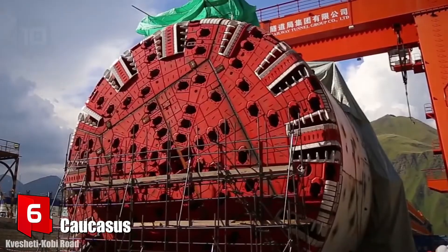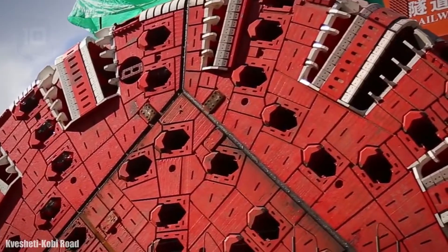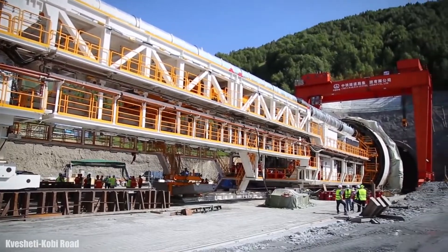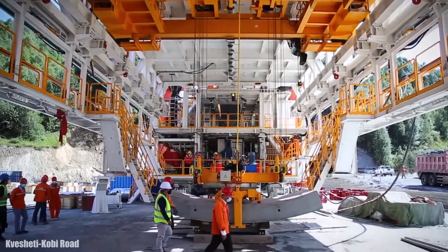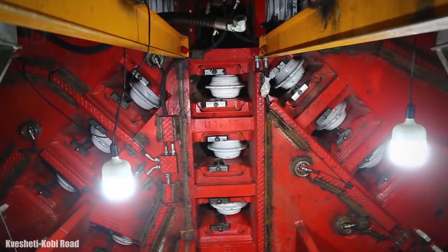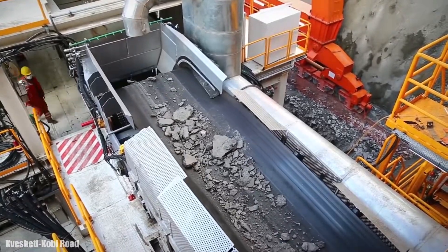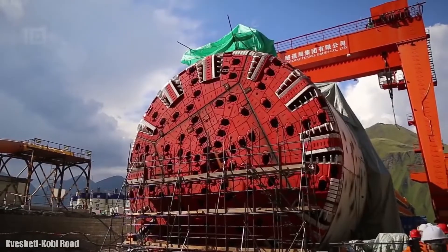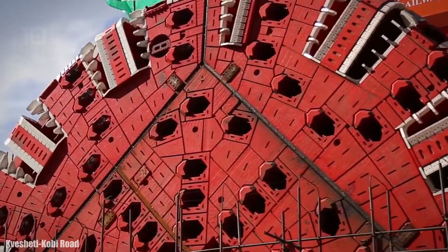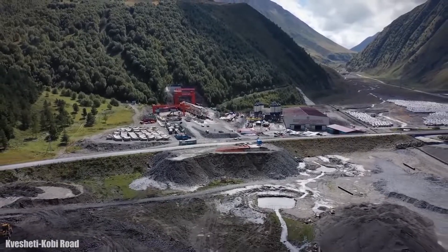Number 6: Cocasus. It is a simple shield tunnel boring machine which measures 15.08 meters in diameter and has been manufactured in China by the China Railway Tunnel Group company. It measures 182 meters in total length and weighs 3,900 tons. It has 9,900 kilowatts of total power and a maximum thrust of 22,000 tons. It began to be used in the mountains of Georgia in 2019 to build a 9 kilometer long tunnel crossing the Caucasus Mountains, joining a key highway linking several countries. This project is part of a set of maritime and rail links between China and Europe.